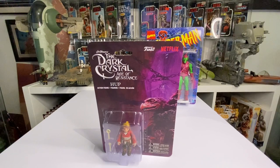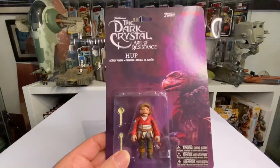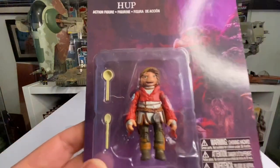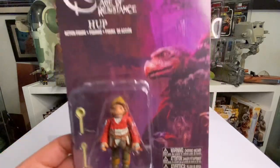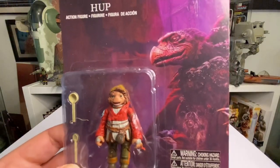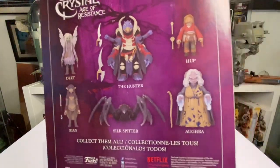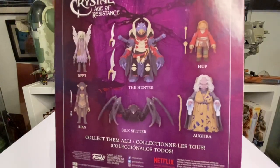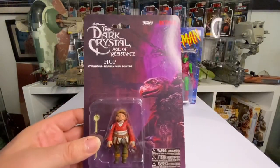Next one-off is Dark Crystal: Age of Resistance. I picked this up at Forbidden Planet - they had the whole wave there and this was my favorite character, the pod person Hup with his magical spoons. He's such a cool character. It's a shame they cancelled it after just one series. I love the original film - I've got it on Blu-ray. I'd have loved to have got some more of these figures.